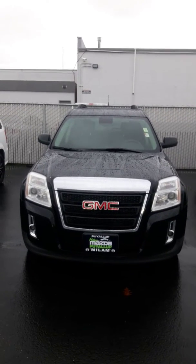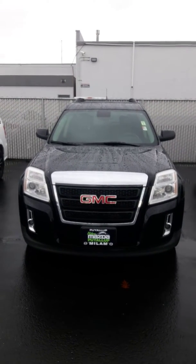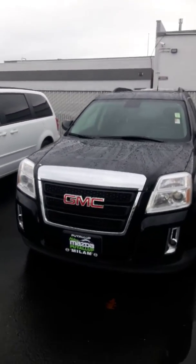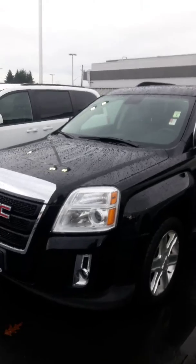Hello, Jim Dixon here, Milam Truck Country. I'm going to do a featured video for you on this 2012 GMC Terrain, black on black. Great looking vehicle.